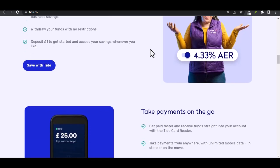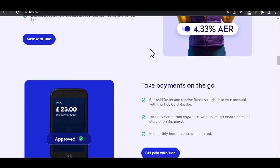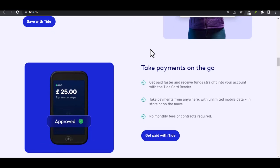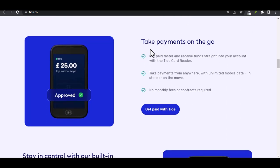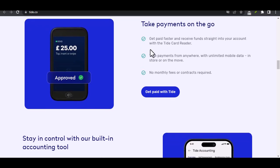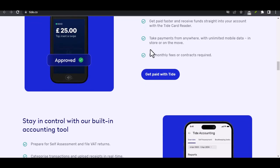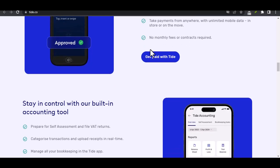Fees and limits — what to watch out for. While Tide prides itself on being a fee-friendly platform, there are a few things to keep an eye on when transferring money out. While standard ACH and external transfers are generally free, Tide reserves the right to impose fees under certain circumstances. It's always best to check their fee schedule for the latest updates before initiating a transfer.